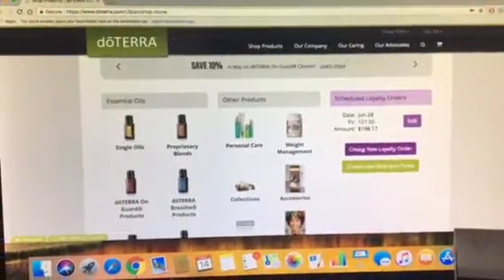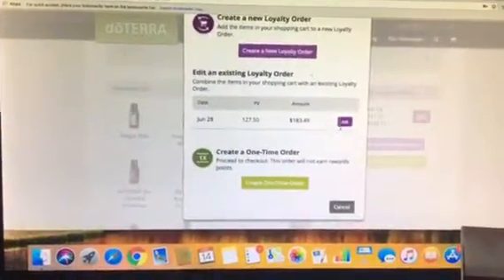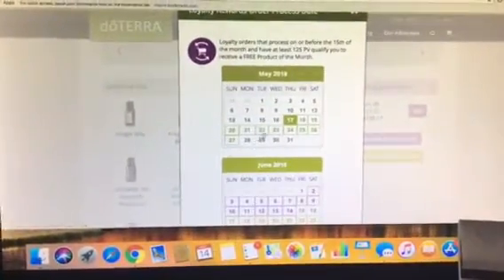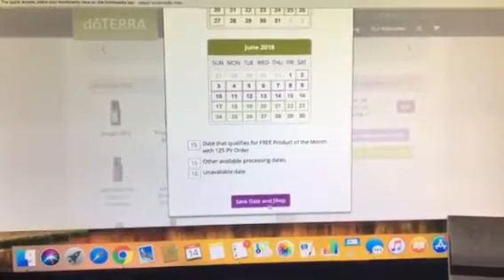You're going to click 'Create New Loyalty Reward' and you're going to pick a day. It's going to look like this — pick any day you like, it doesn't matter. I'm going to just click 'Save Date and Shop'.